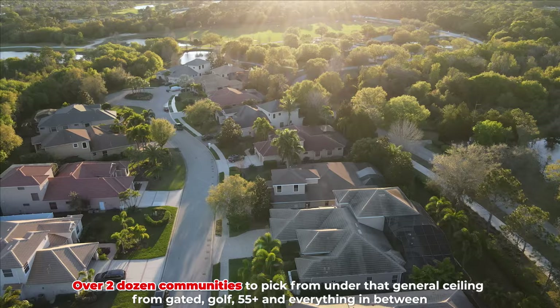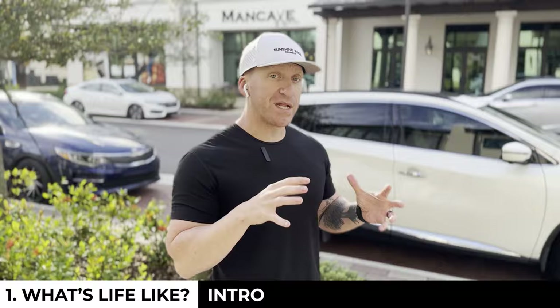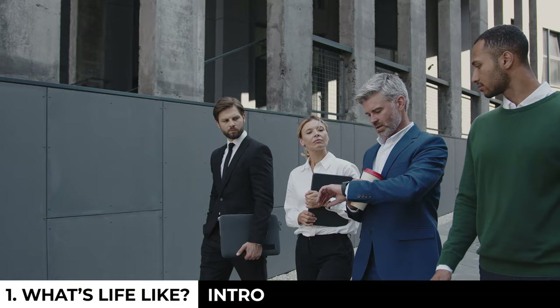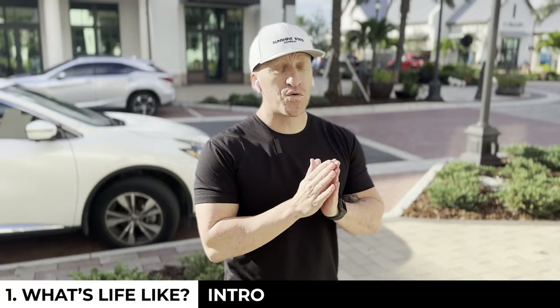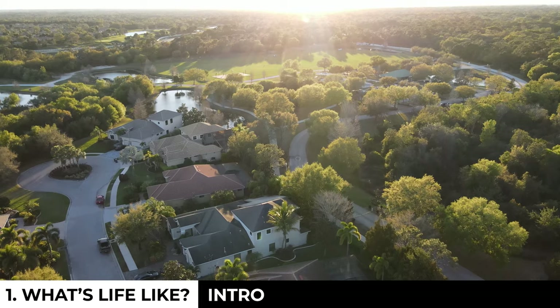What is life actually like here in Lakewood Ranch, Florida? When the developers first planned this area, they envisioned that where you live can alter how you live. A lot of people — whether you're driving to work and back every day, running kids around to different activities — the house they come back to is just a home base. The Lakewood Ranch developers felt that could be way more inclusive, way more balanced.